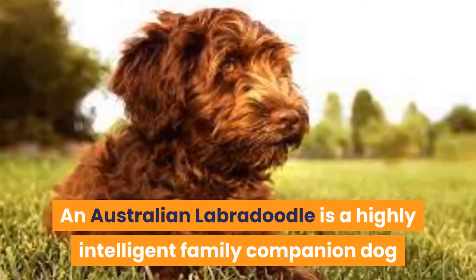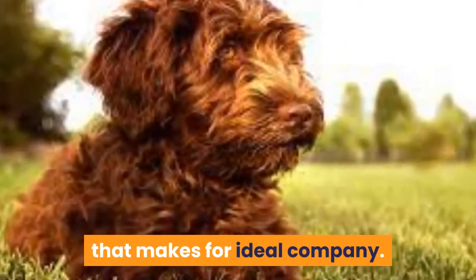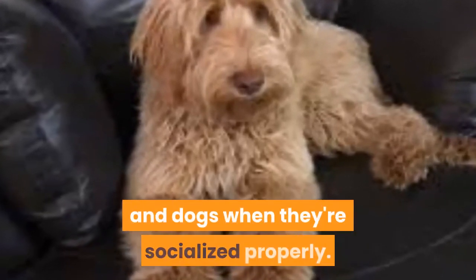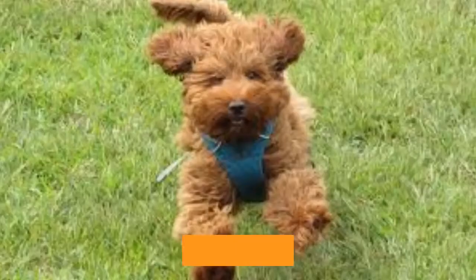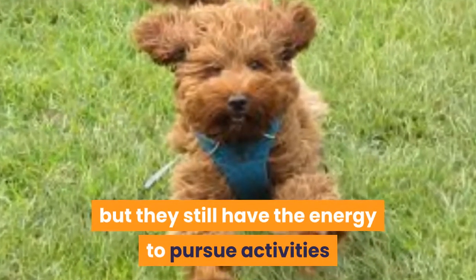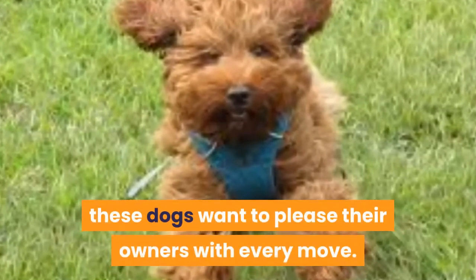An Australian Labradoodle is a highly intelligent family companion dog that makes for ideal company. They are friendly and get along with other humans and dogs when socialized properly. Australian Labradoodles are loyal, curious, and always looking to please their owners. Their temperament is fairly laid back, but they still have the energy to pursue activities, and they want to please their owners with every move.